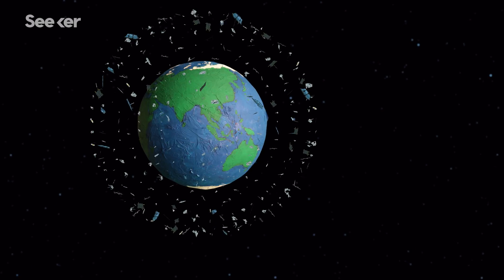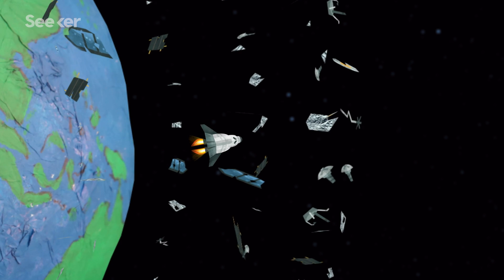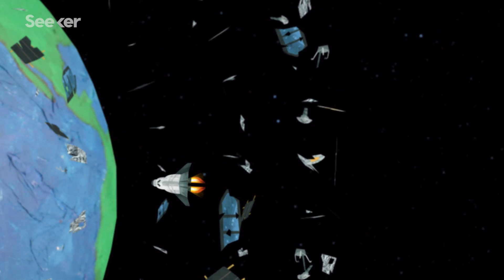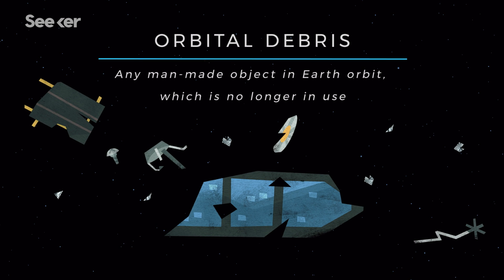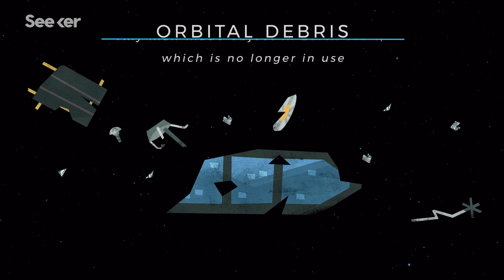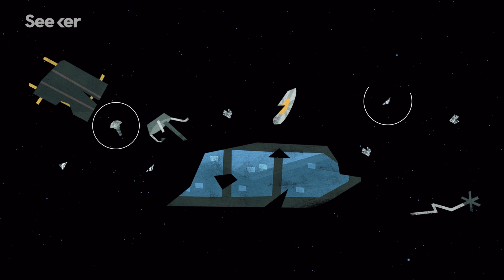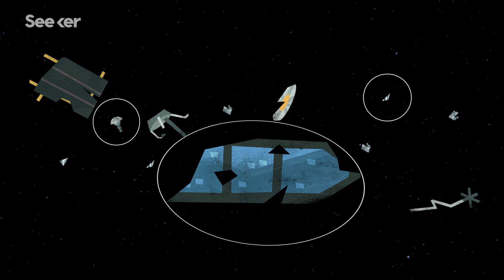Our planet is surrounded by a hazardous shell of space trash that's threatening any chance at future exploration beyond Earth. NASA defines orbital debris as any man-made object in Earth orbit which is no longer in use. This junk includes objects as small as screws and paint flakes to as large as spent rockets and satellites.